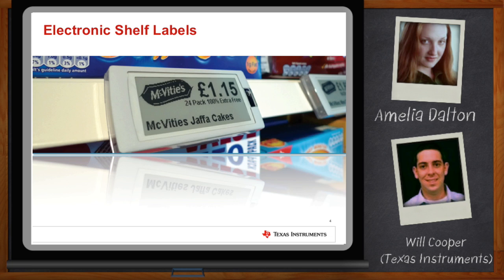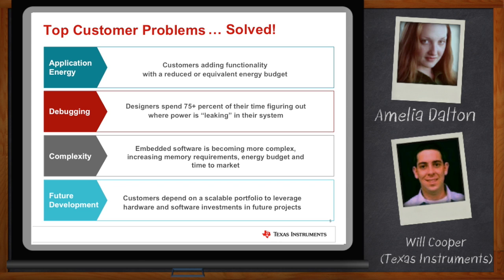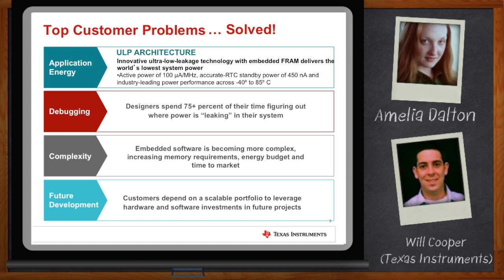Where there's memory, there's normally processors, so I'm guessing there are some microcontrollers in the story. We've been working on some microcontrollers that are really revolutionizing the industry with this new FRAM technology. They're really based on real customer issues. One of those main issues is application energy — a lot of our customers are looking to do more processing on a reduced or equivalent power budget. These new low-power microcontrollers are the lowest power in the industry. They offer active power mode as low as 100 microamps per megahertz, accurate RTC standby power of 450 nanoamps, and even ultra-low peripheral power. Our ADC can run up to 200 kilo samples per second and only consumes 140 microamps.